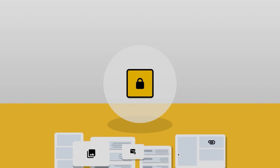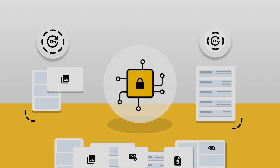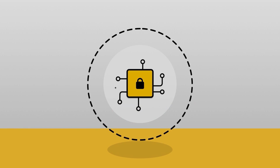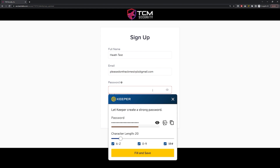Today's video is brought to you by Keeper Security. Keeper protects your organization's passwords with an ultra secure and easy to use vault your employees will love. Keeper enables your employees to securely create and share strong passwords and is the highest rated product in the industry. As an example, take this TCM Security Academy signup page - if you click into the password box, Keeper automatically generates a strong password for you.